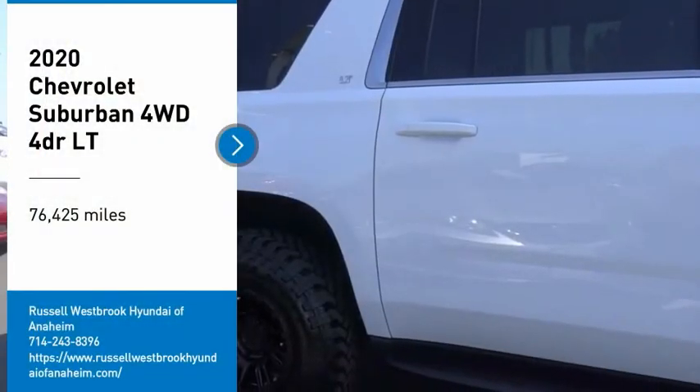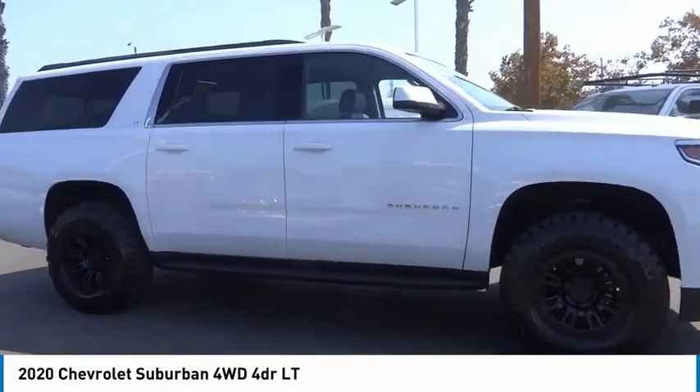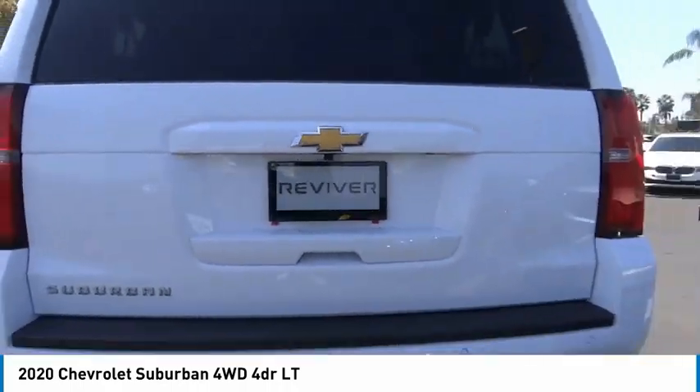Make a great choice today with the 2020 Suburban. The Suburban excels at towing heavy trailers, hauling loads of people and gear, and enduring hard use and rugged terrain.